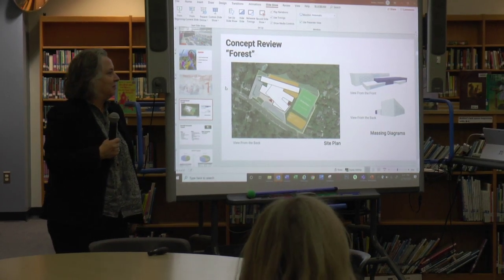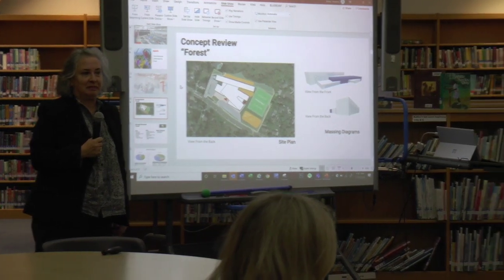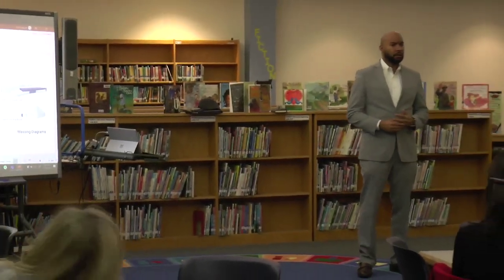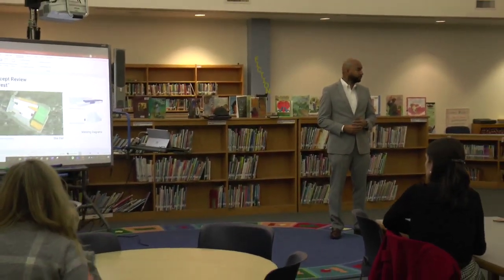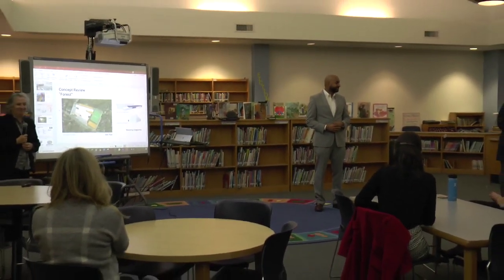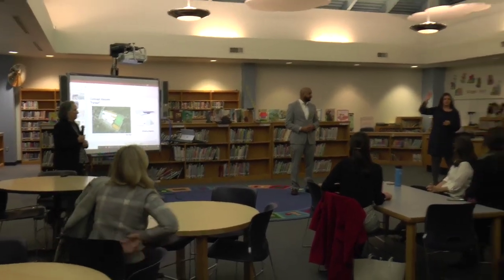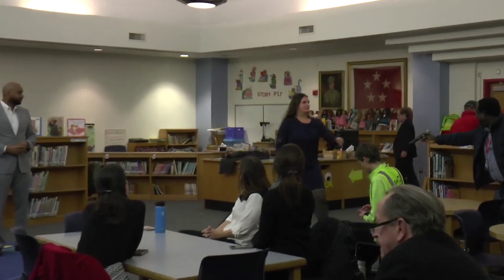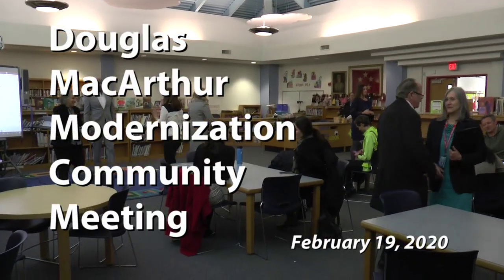Has everyone signed in? Well, thank you all for coming out — we really appreciate it. They showed some of the potential future meeting dates. We are hoping to add a community meeting in March, so just be on the lookout for that. We'll see you then. Congratulations.